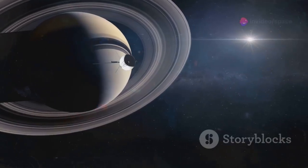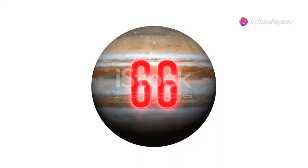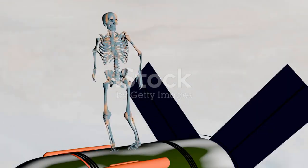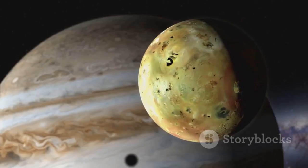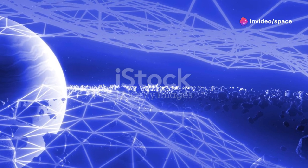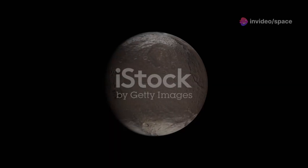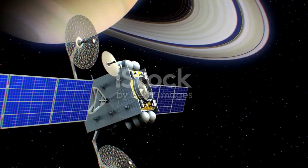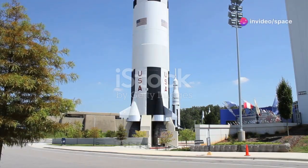Voyager 1's early discoveries were astounding. It captured detailed images of Jupiter's Great Red Spot — a storm larger than Earth. The spacecraft revealed the complexities of Jupiter's atmosphere and discovered active volcanoes on Io, one of Jupiter's moons. Saturn's rings were another highlight; Voyager 1's close-up images were breathtaking. The spacecraft unveiled intricate details of the rings and discovered new moons orbiting Saturn. The mission exceeded all expectations, setting the stage for future explorations.